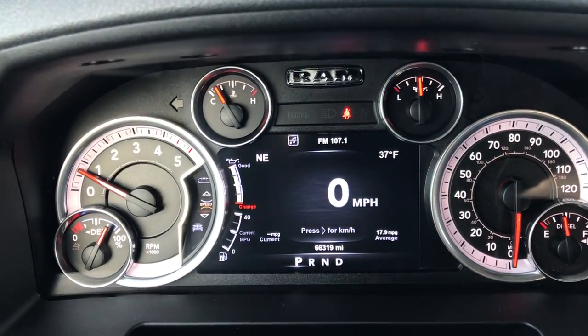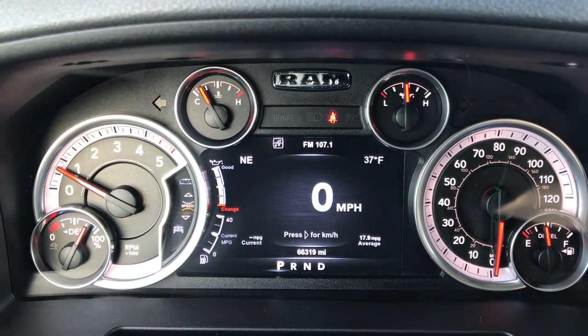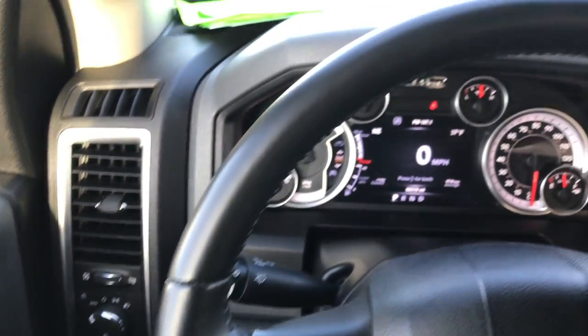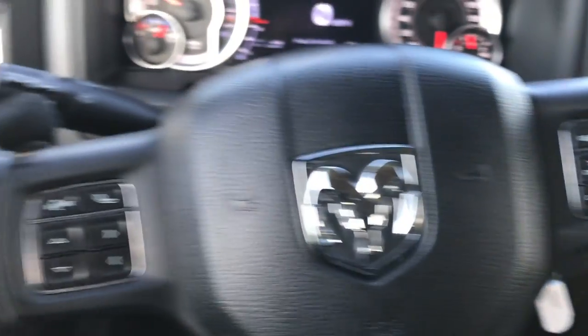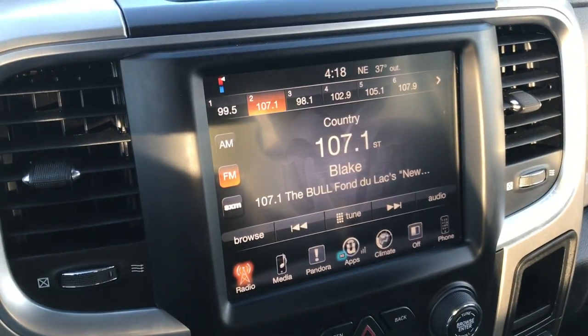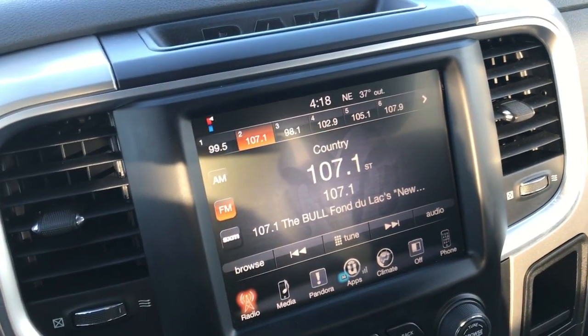You can see we have the 7-inch configurable TFT display and that this truck has 66,319 miles. Leather-wrapped steering wheel with Bluetooth audio controls on the left side, and cruise controls on the right side. On the back of the steering wheel you have radio controls. This one does have the 8.4 touchscreen radio. This radio does not have nav, but you can add nav to it.